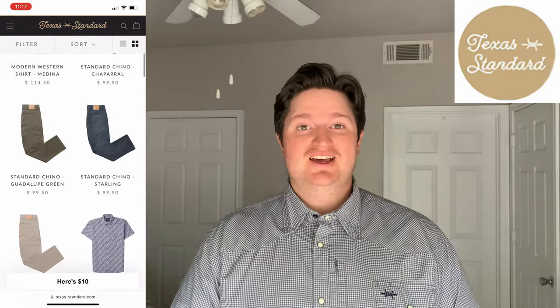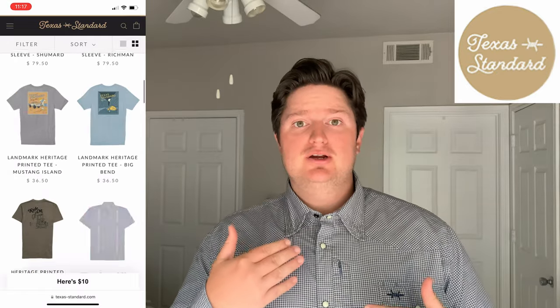Texas Standard is a clothing company based out of Texas and everything they make is Texas inspired. Everything they do has a connection to what it means to be a Texan. Most of their gear has a subtle western flair like the pearl snaps on my shirt. They do it in a way that looks really nice but it's not too in your face. The quality of their clothing is really great too.